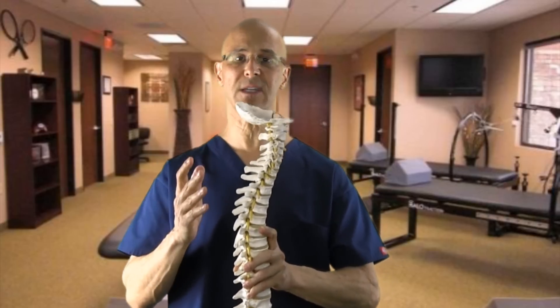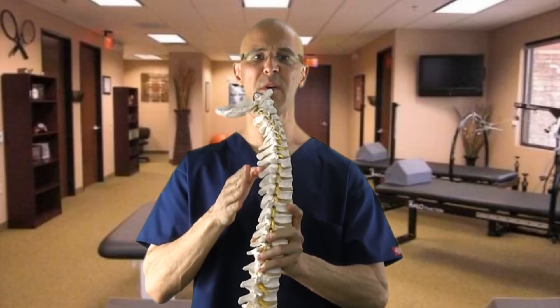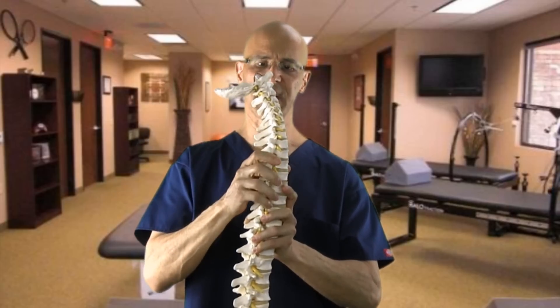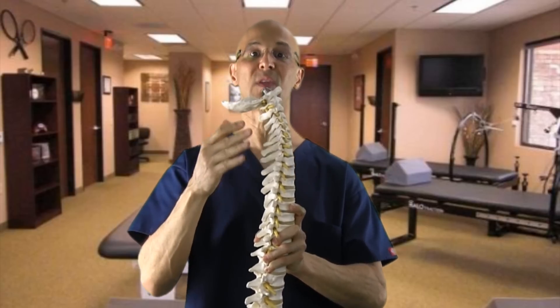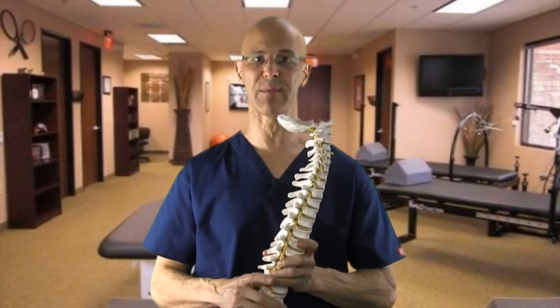So our objective is to allow the curve to stay in its normal physiological way and to lift the head upwards. As you lift the head upwards, you can see that the yellow nerves will have more space and the discs will have less pressure on them if you maintain proper spinal alignment.